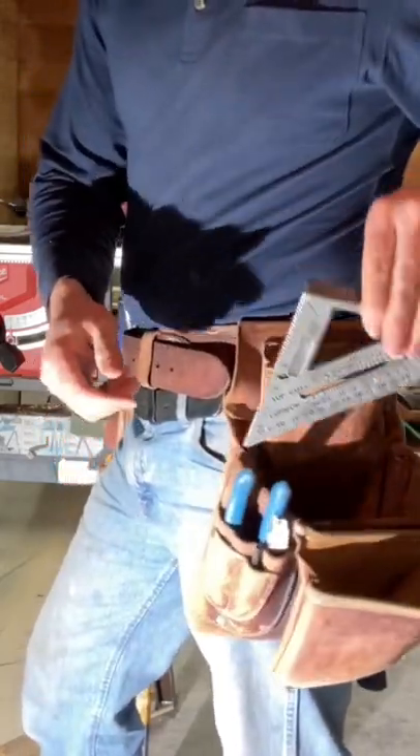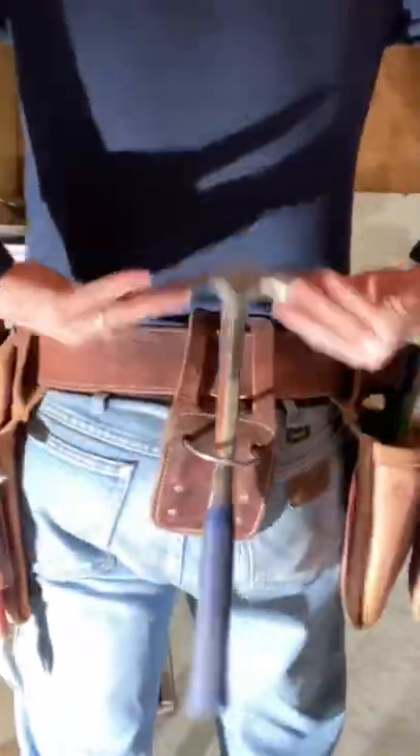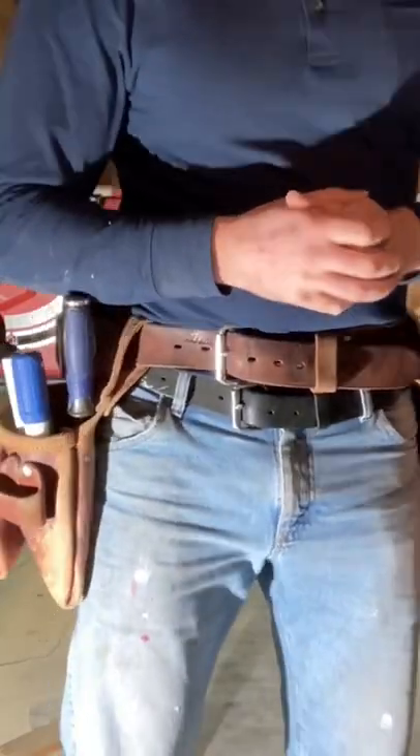This is a chalk line which I keep in this pocket. I have a speed square and a cat's paw. I keep a framing hammer because they're very sturdy and very nice. Hope you enjoyed — I'm the Building Investor.